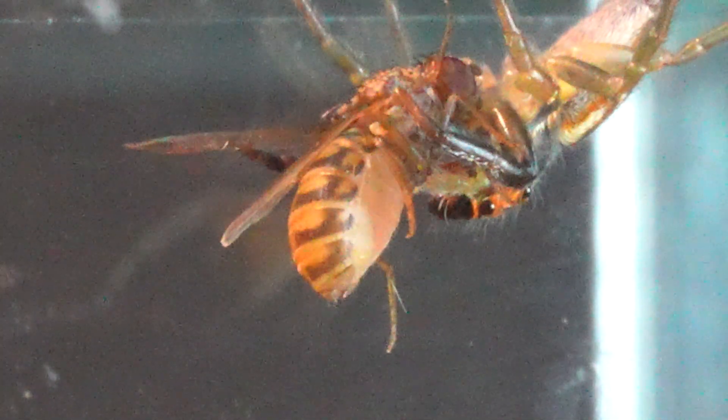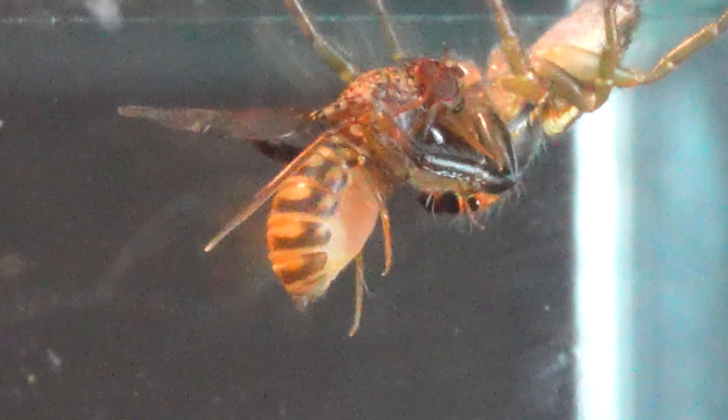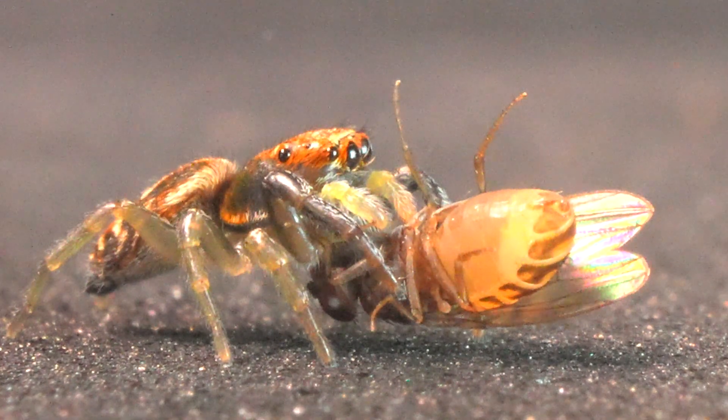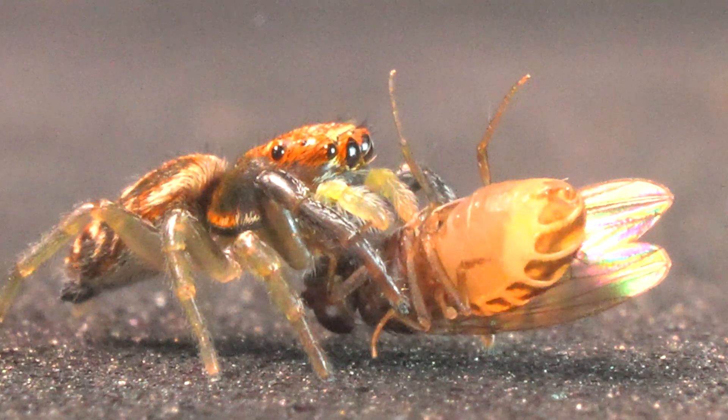Interestingly, unlike other spiders whose legs are longer than their bodies, jumping spiders have a body proportionally larger than their legs. This peculiarity might be a reason why they appear less intimidating to humans.